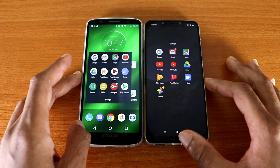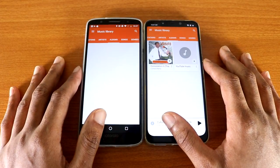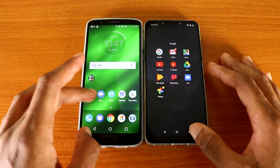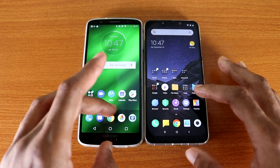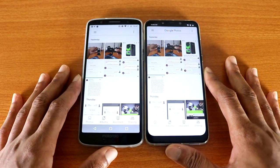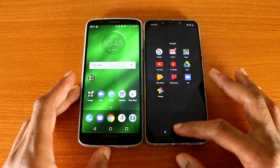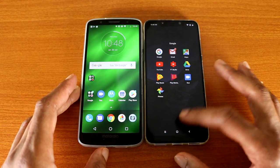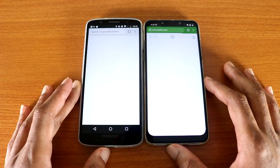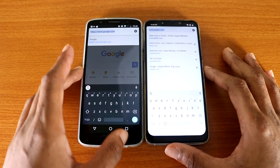Next up is Google Play Music, here we go. Next up is Google Photos, here we go. Next up is Google Chrome, here we go. Let's check out some websites.